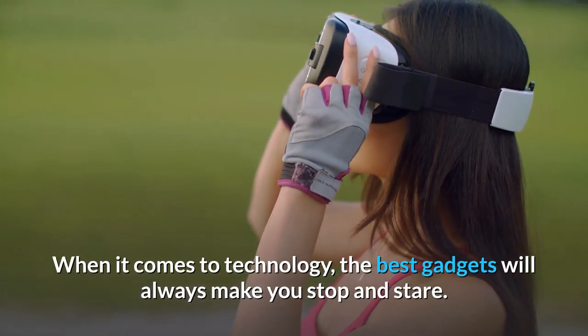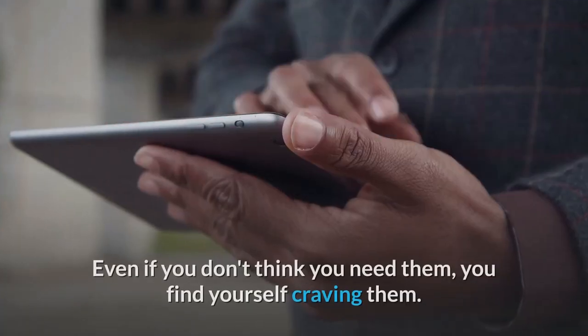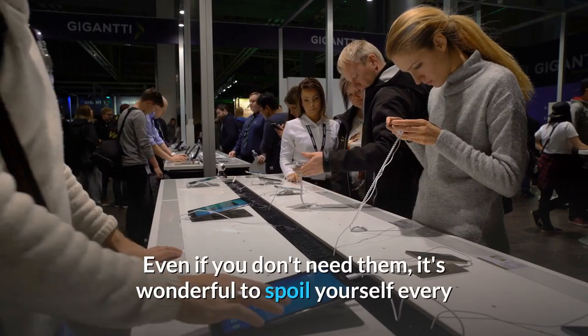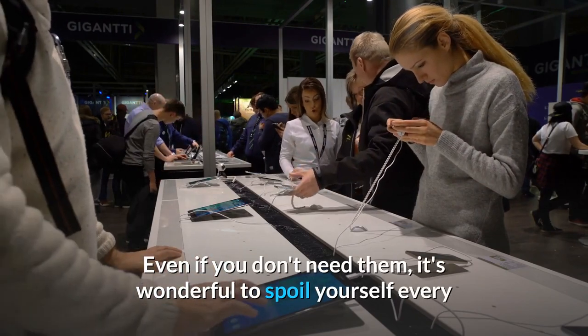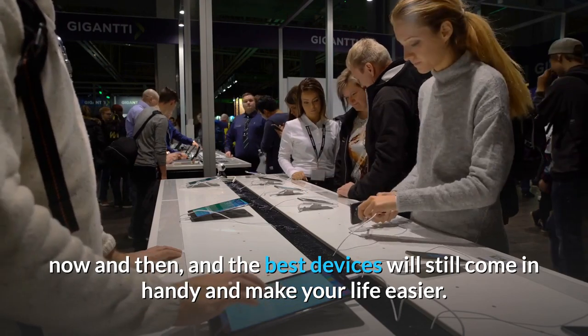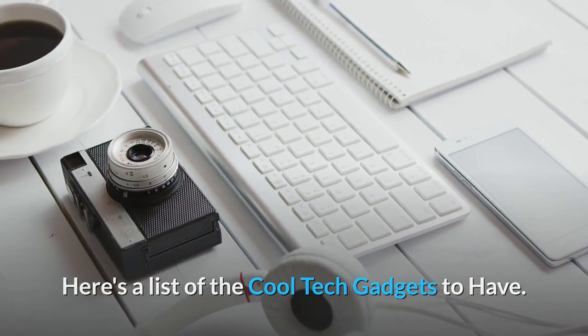When it comes to technology, the best gadgets will always make you stop and stare. Even if you don't think you need them, you find yourself craving them. It's wonderful to spoil yourself every now and then, and the best devices will still come in handy and make your life easier. Here's a list of the cool tech gadgets to have. Let's start.